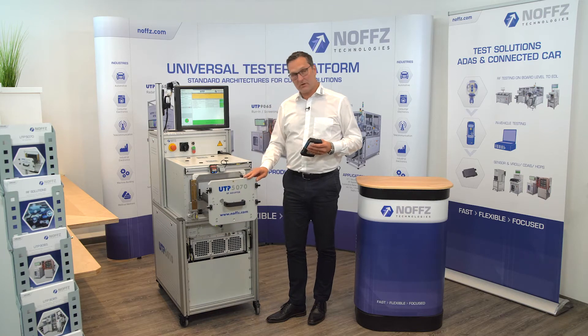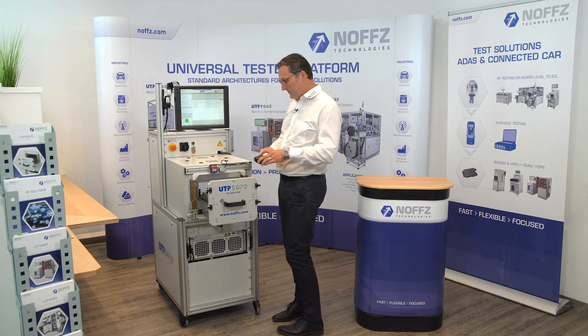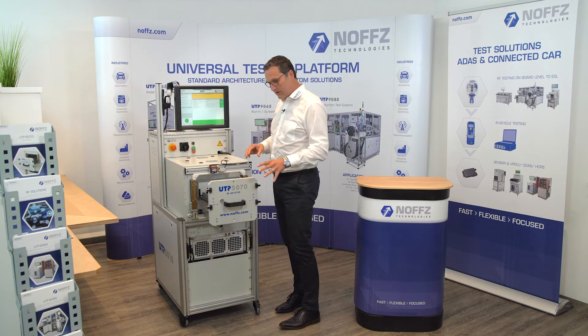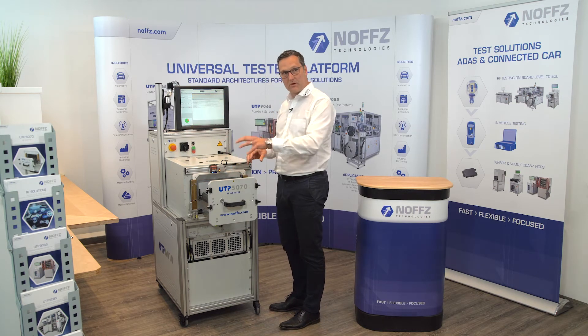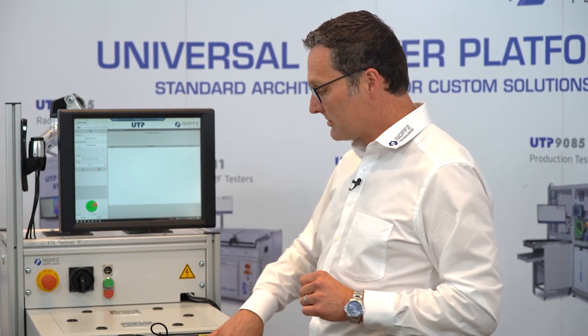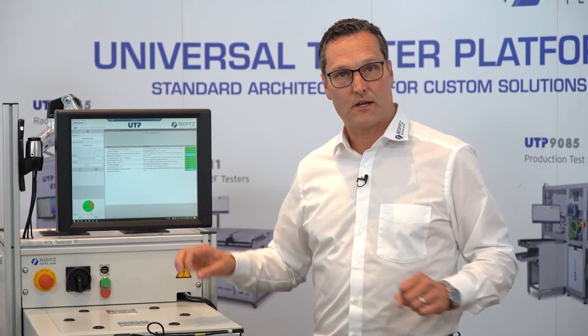So this is an RF chamber, it's called the UTP 5070. Typically we put in the DUT — if it's done by a robot automatically, a portal system, or manually by an operator — and we close the system and the software starts automatically.